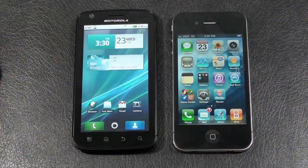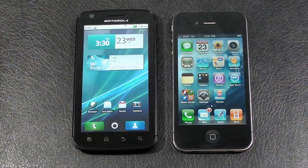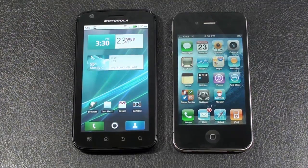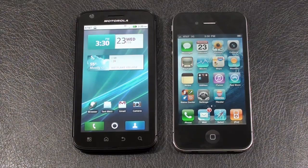As far as memory, the Atrix 4G has 16 gigabytes of internal storage and 1 gigabyte of RAM; internal storage can be expanded by an additional 32 gigabytes using a microSD card. The iPhone 4 comes in two versions — 16 and 32 gigabytes — and has 512 megabytes of RAM. Both offer Wi-Fi 802.11 B/G/N. The Atrix 4G also has support for DLNA. Both have Bluetooth 2.1 with A2DP support and GPS. The Atrix 4G can be used as a Wi-Fi hotspot; the iPhone 4 cannot, although that's coming soon.